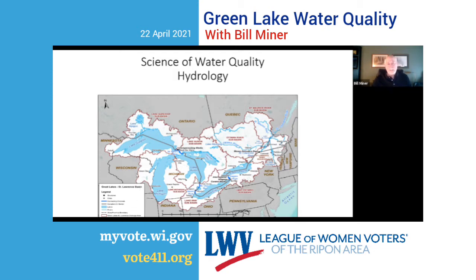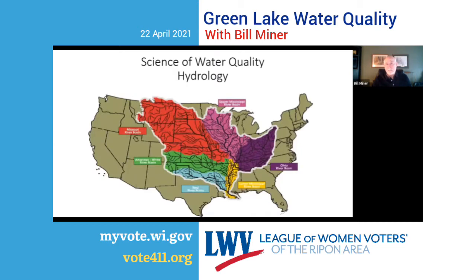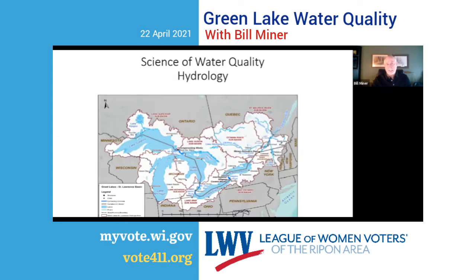Looking at this bump in Wisconsin on the Great Lakes watershed — and going back to that bump on the Mississippi River watershed — that's the town of Portage. That's where the Fox River, which flows north into the Great Lakes watershed, and the Wisconsin River, which flows south into the Mississippi watershed, are about two miles apart. Theoretically, there's a spot where water poured from your left hand would go to the Mississippi, and from your right hand would end up in the St. Lawrence Seaway and Atlantic Ocean.